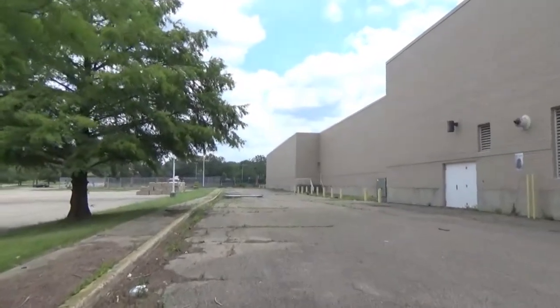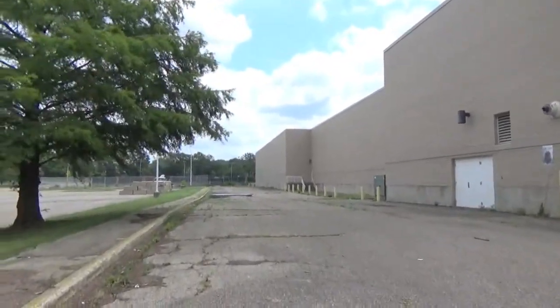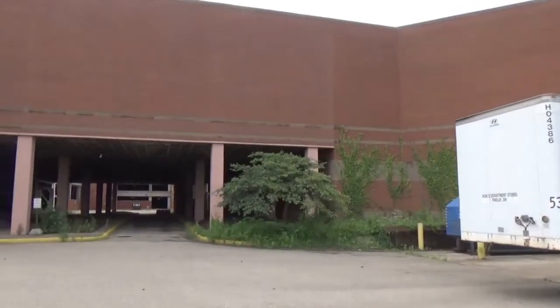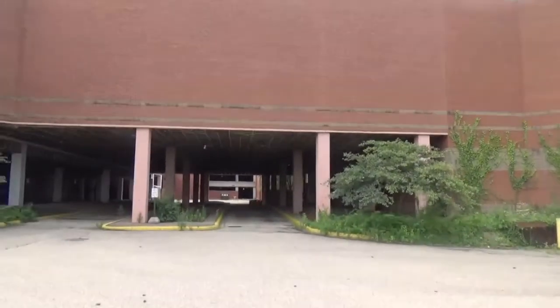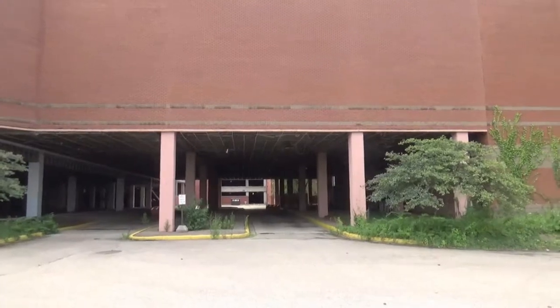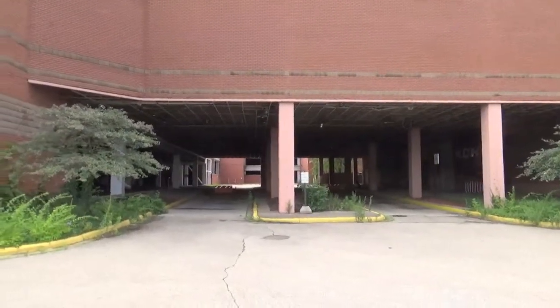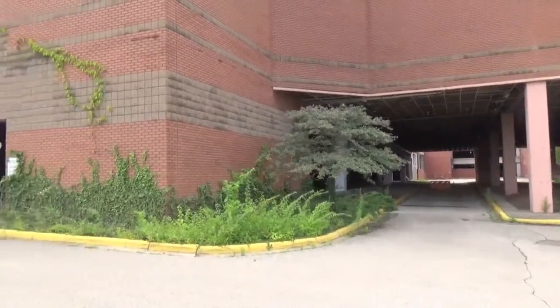So let's go ahead and start our adventure. Here we're behind the still active Kohl's department store, which is one of the cornerstones of this mall, and we're going to make our way into the abandoned parking garage.